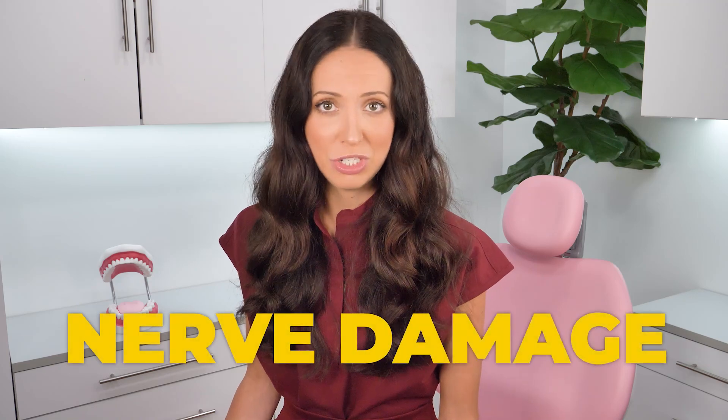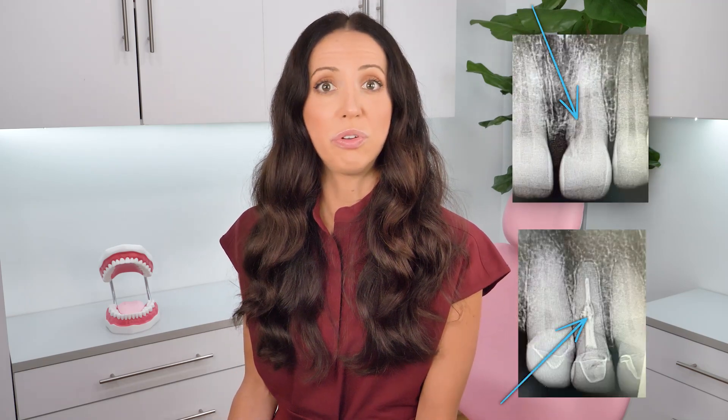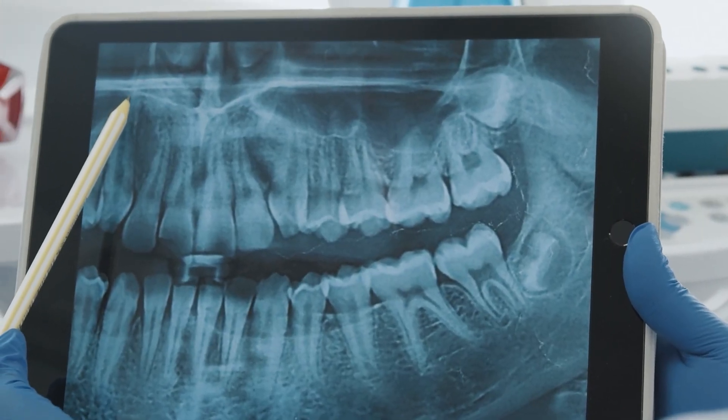Finally, the last cause of root resorption is nerve damage. Whenever the pulp — the nerve tissue inside of the tooth root — is infected, it can cause internal resorption. Normally, an infected dental nerve presents as an abscessed tooth, where there's visible swelling or drainage near the tip of the tooth root through the gums. But not all nerve damage creates abscesses. Other internal resorption may look like the tooth is thinning out or has a large void forming in the middle of the tooth root closer to the crown. These types of scenarios are best diagnosed with dental x-rays.